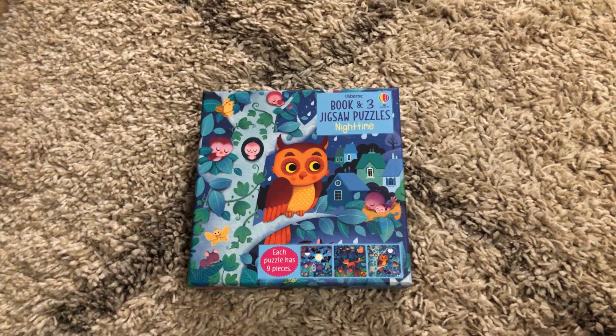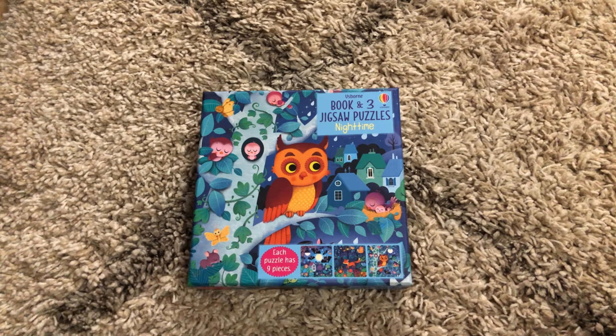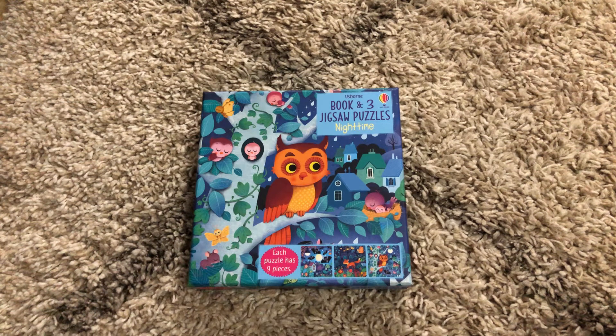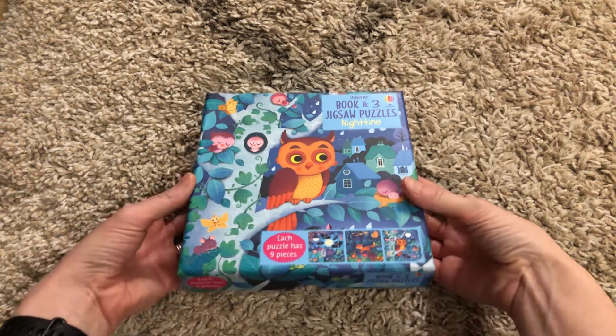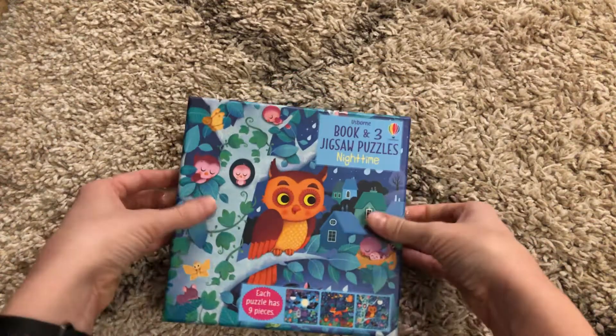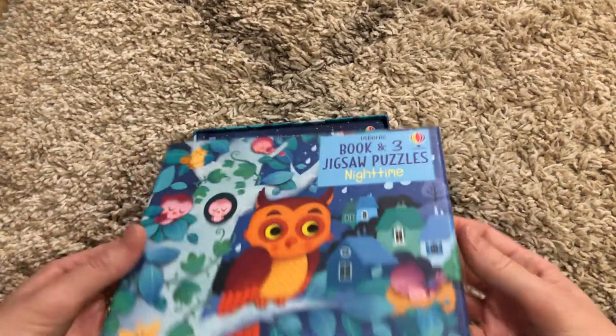Hi, welcome to Amy's Reading Nook. I want to show you an October 2020 new release. This is another book with three little jigsaw puzzles, and this is nighttime. This matches along with the theme of our other nighttime books in the coloring — it's really beautiful. These bright colors, and these are the really cute puzzles that only have nine pieces.